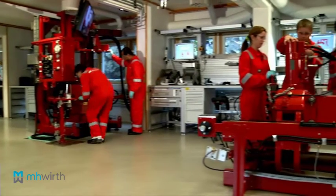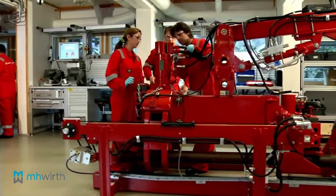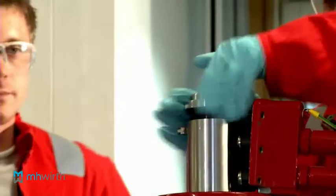Real machines, real cases — practical training adds an extra dimension to your learning. In our lab, we use similar equipment to what participants will find on the actual rig.